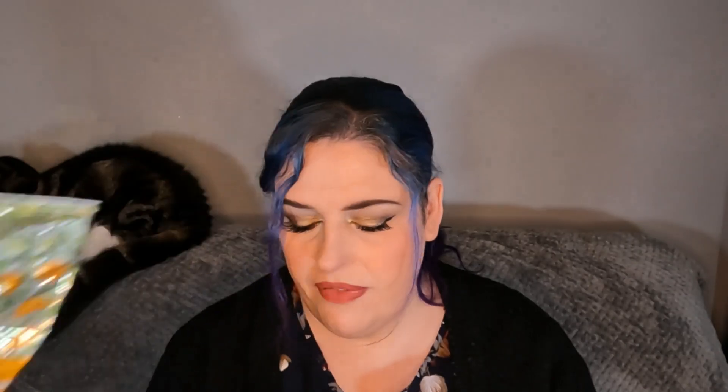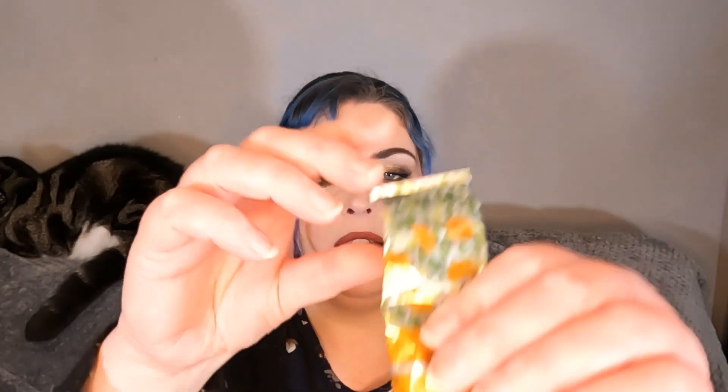Then we've got the Dr. Botanical Hand Cream in Japanese Orange. This month I've used it 34 times — I may have used it more because I just use it randomly. We're probably just over halfway. This is another one I thought may be out by the end of the month. I like it; it smells amazing and does a nice job.